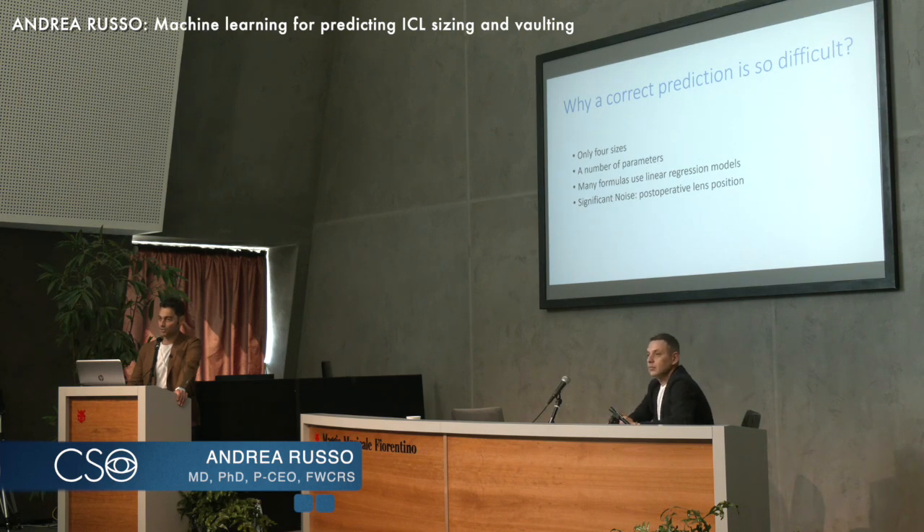The vast majority of formulas use linear regression analysis, and I will show you why there is significant noise about the postoperative lens position.